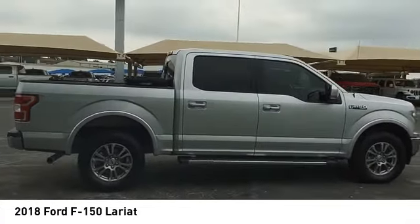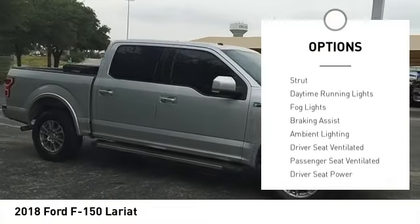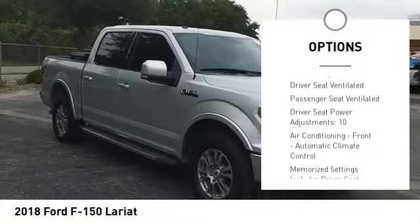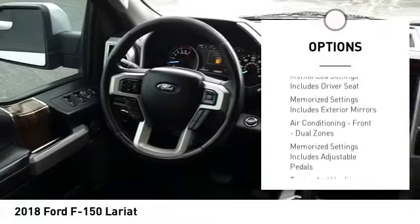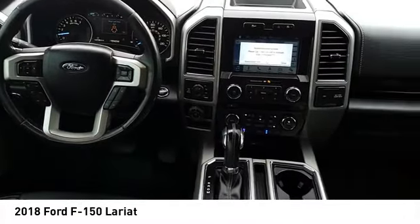Here are some of this vehicle's great options: electronic parking brake, cargo bed light LED, stability control, roll stability control, front suspension type double wishbones, front suspension type strut, daytime running lights, fog lights, braking assist, ambient lighting.